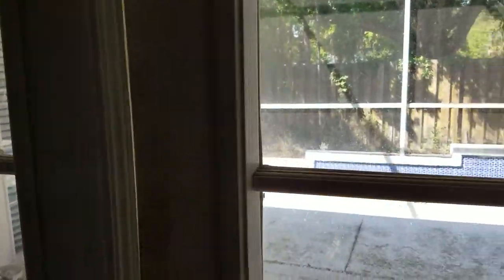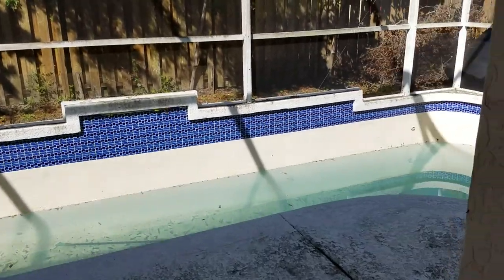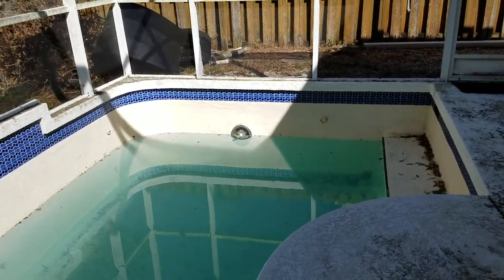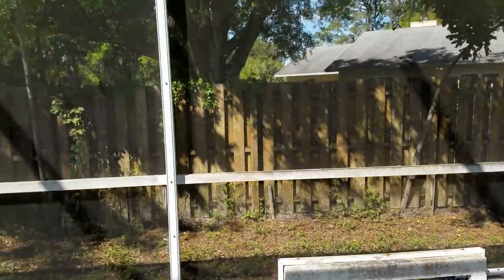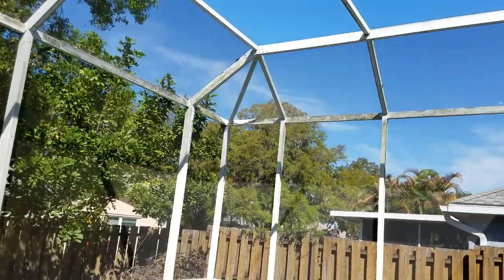The pool currently has a leak that has yet to be diagnosed, but we do know that it stops right at a certain level. The leak could either be behind the light or in the plumbing for the drain. There is a cage here — the screens are torn, but pressure washing and screen repair could make this cage and outdoor area quite nice.